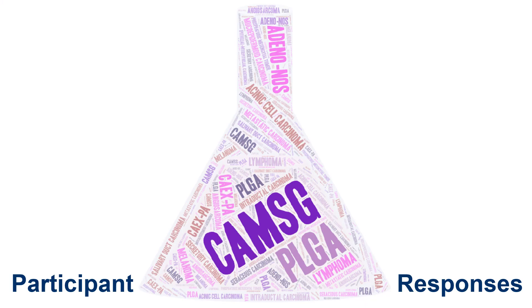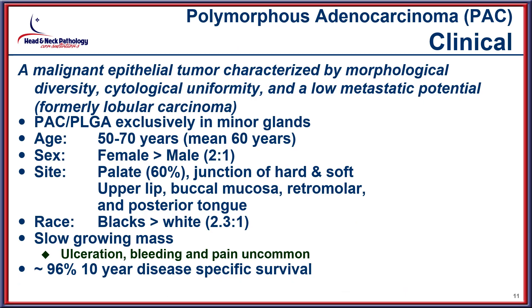A word cloud in the shape of an Erlenmeyer flask was created to highlight the diagnoses. The findings in this case bring up the differential diagnostic consideration of the polymorphous adenocarcinoma category, which is a tumor that shows quite a bit of architectural diversity, although cytologic uniformity, and generally has a very low metastatic potential.